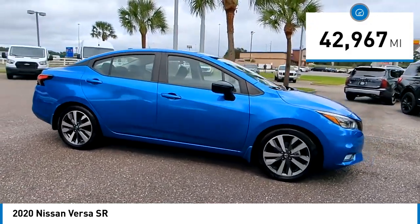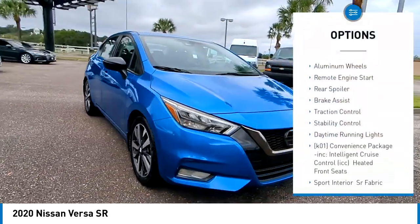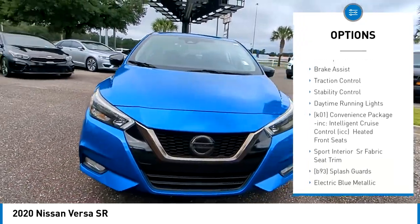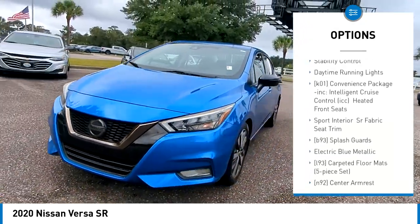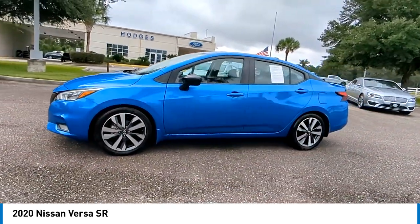Here are some of this vehicle's great options: tire pressure monitor, blind spot monitor, heated mirrors, aluminum wheels, remote engine start, rear spoiler, brake assist, traction control, stability control, and daytime running lights.